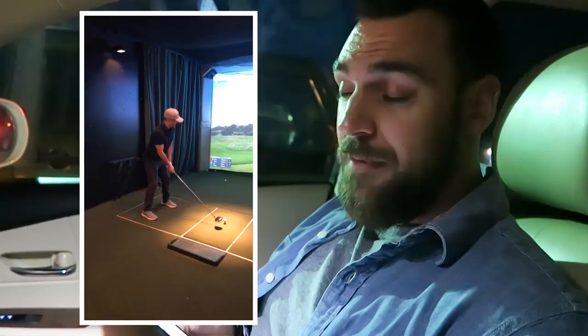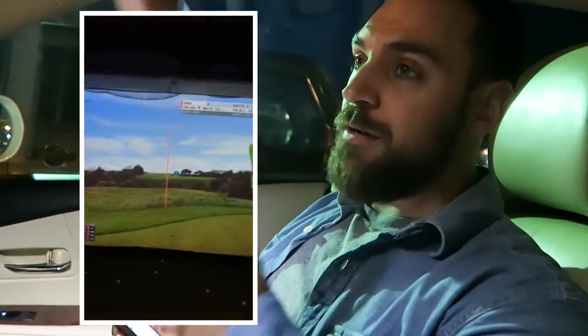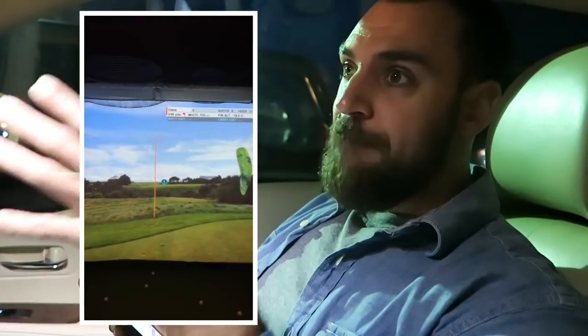Last night I was going to film because I did this iGolf. I'm into this iGolf now. It's not Topgolf — it's where you just hit into a screen but it still registers your shot and you can play 18 holes. So that's what I did.